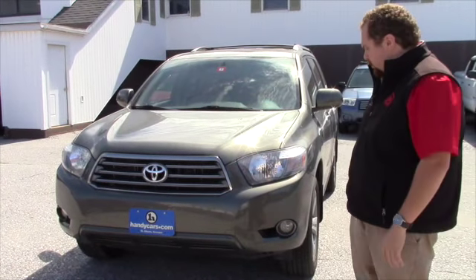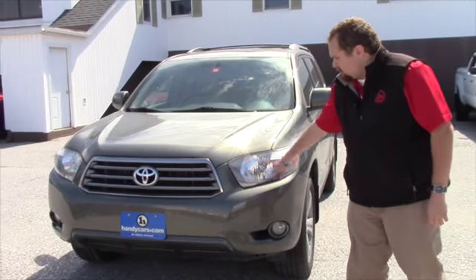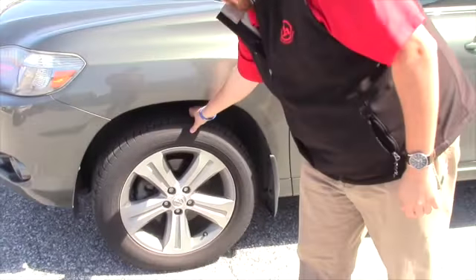I'm going to give you a quick walk around, just give you a look inside out. You do have fog lights, daytime running lights as well. You've got 19-inch alloy wheels here with some nice all-season tires on it still.